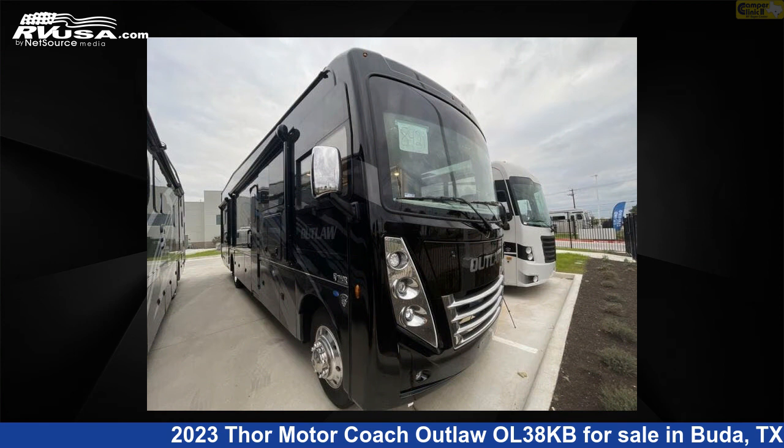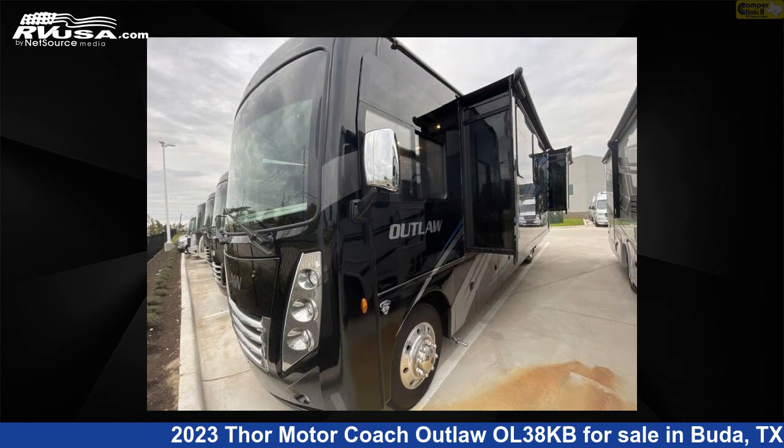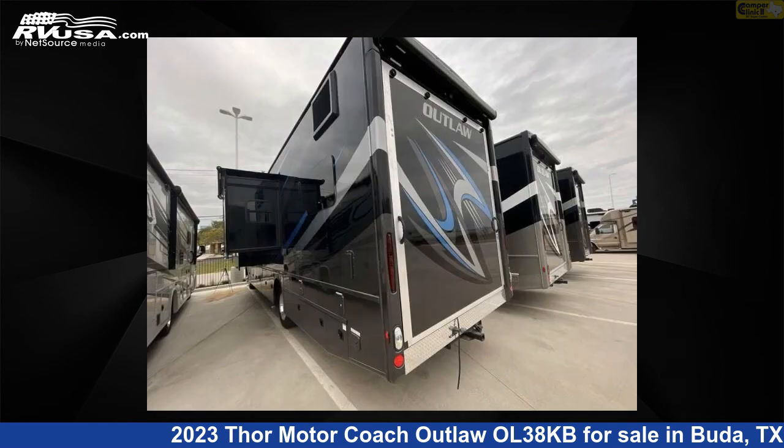This new Thor Motorcoach is 39 feet 0 inches in length and features two slide-outs, a black talon interior, sleeps 8, and 150 gallons freshwater capacity.